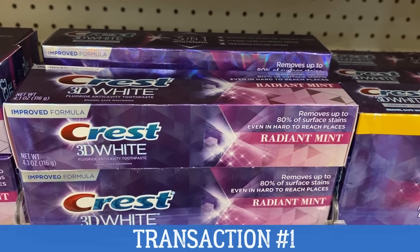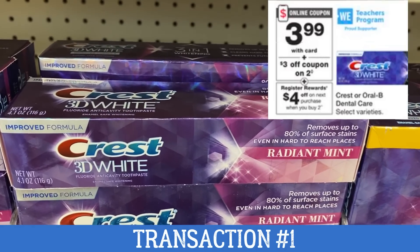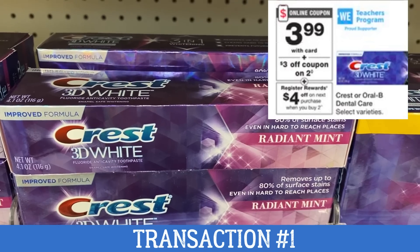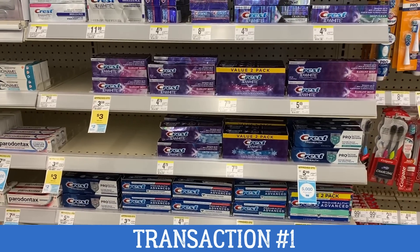This week I have two transactions for you. It's really simple to grab savings. We're going to start with transaction number one. You want to grab two participating Crest toothpaste on sale for $3.99. When you buy two, you're going to get a $4 register reward that we're going to use in transaction number two.